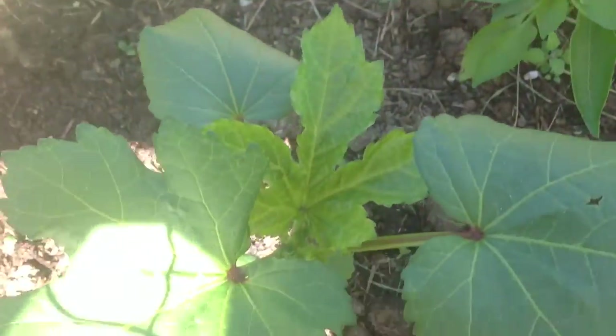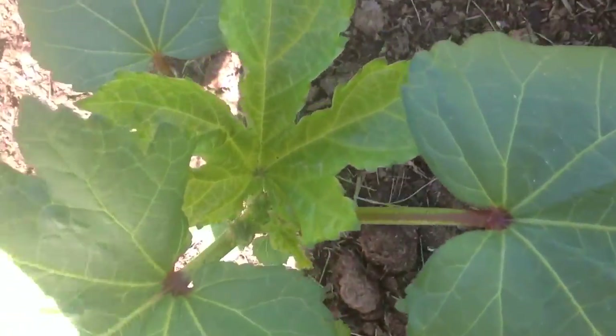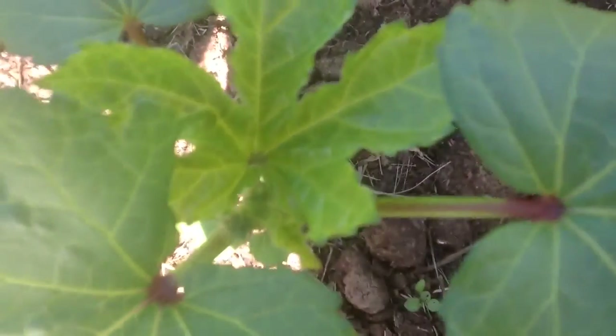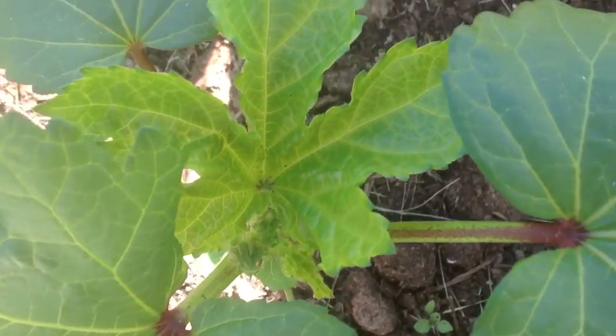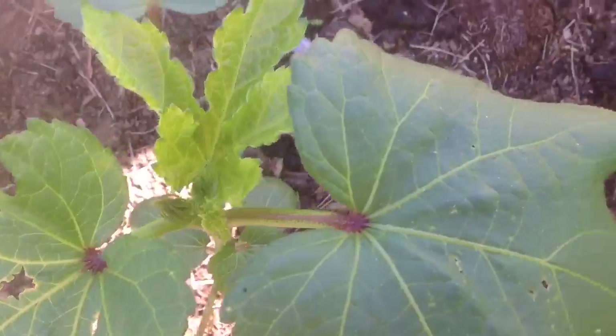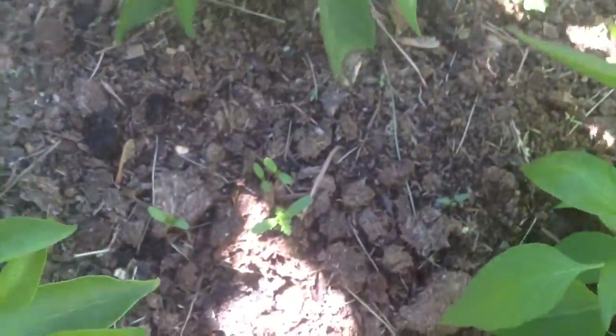Over here with our okra — the big okra update is that we're starting to have these little spindly things that look like they might turn into flowers, and that will hopefully become a little okra. And right here we've got some marigolds coming up.